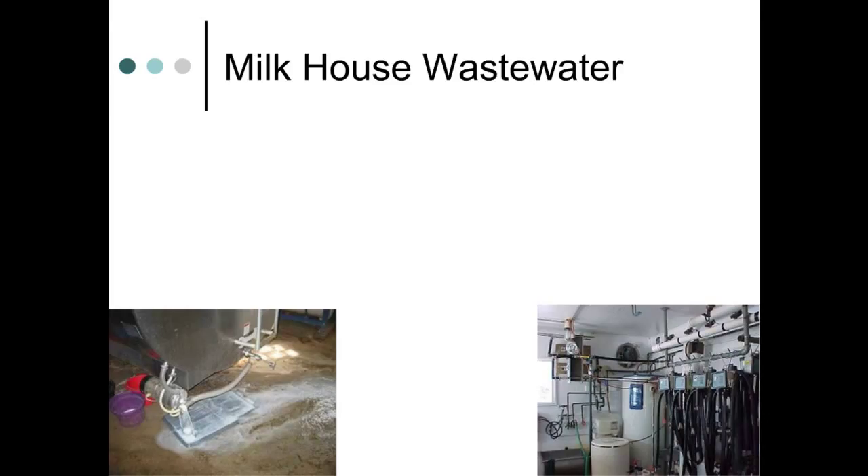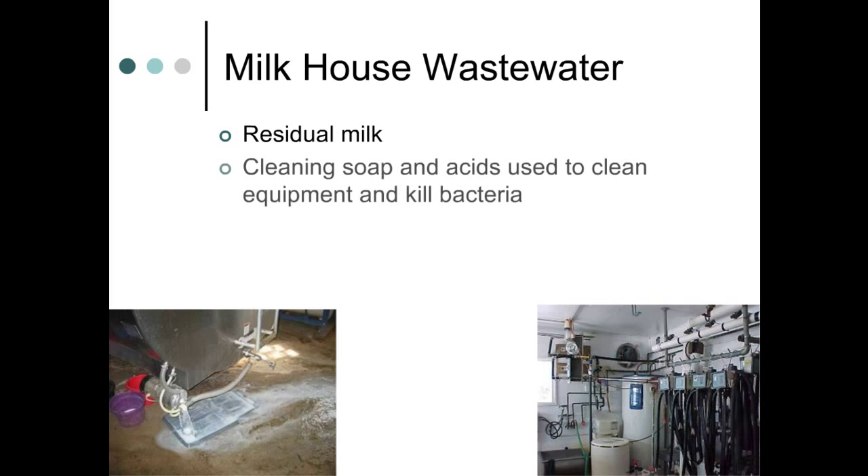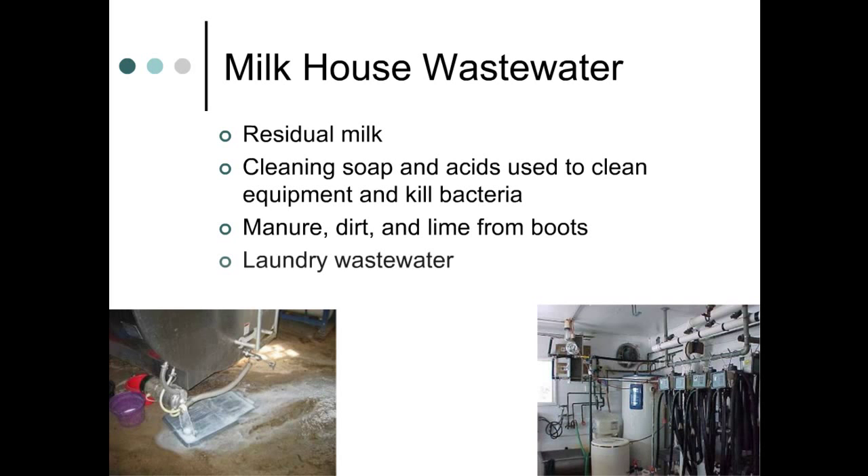Milkhouse wastewater has several components, the least of which is milk itself. A small fraction of residual milk is left in the milking equipment, pipelines, and bulk storage tank after use and emptying. The wastewater also includes soaps and acid used to clean the equipment, lime and manure washed off boots in the milkhouse, and even gray water from a nearby clothes washer or water softener discharge.